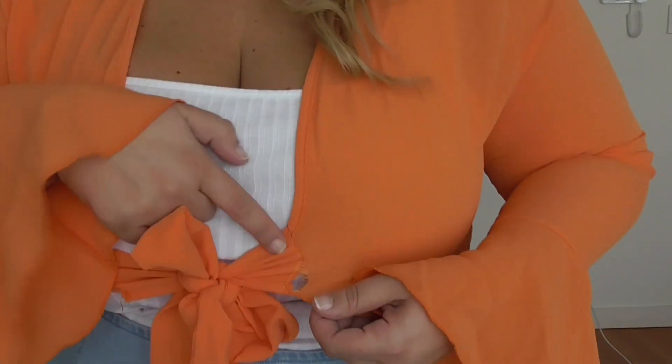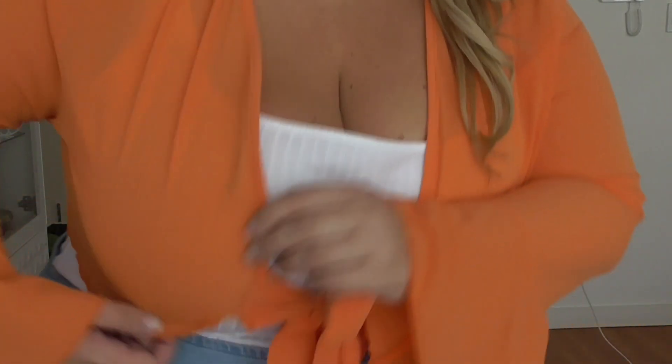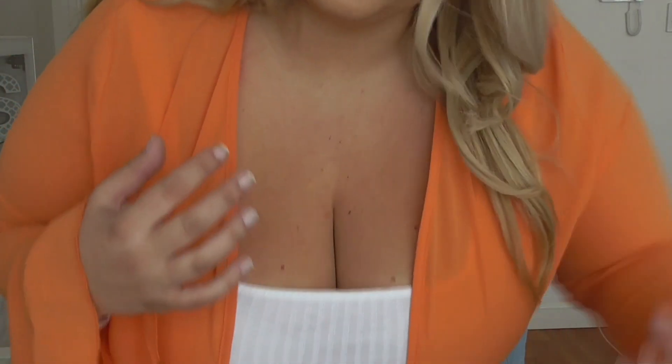So this top has already ripped and I haven't even worn it. It's very thin material and it's starting to tear away. Yes, I understand I'm a larger-breasted person, but I would have expected it to at least hold there. So I don't know if I'll be wearing this one.